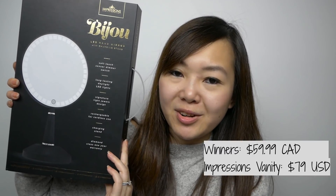From Winners, I picked up a mirror from the brand Impressions Vanity — this one is the Bijou handheld mirror. It's got little diamonds around it and it actually detaches from the stand, so it's super easy to just hold up and do your makeup. It's also touch activated, so you just tap the button to turn it on and off. It also charges by USB, which is pretty convenient. The only thing is I wish it came in white because my vanity is white, but I've only seen the black version at Winners and Marshalls.